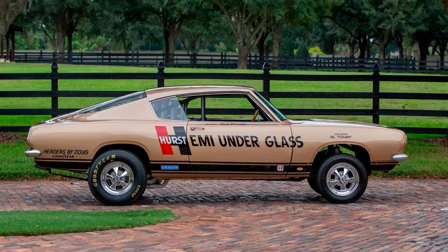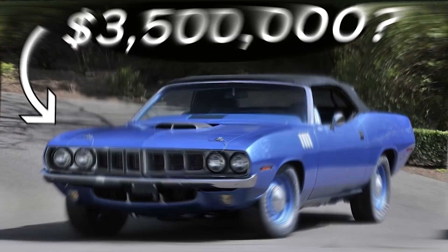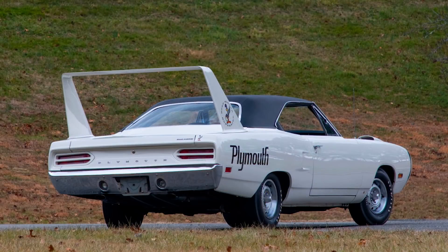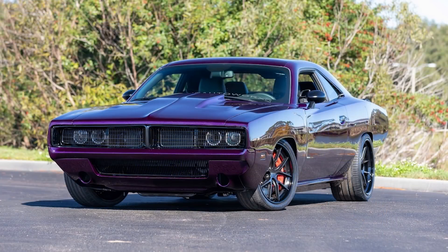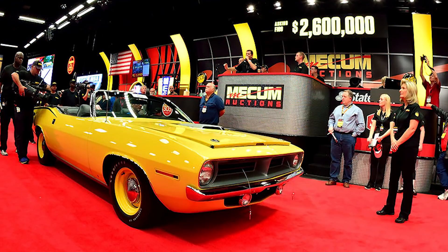Hey guys, so today we have another unique type of video looking at the top 10 most expensive Mopars that have been sold through auctions last year. This is my second most expensive Mopars video; I did one earlier on the most expensive Mopar sold ever from 1970 to around 2018. As for this video, it'll just be for the Mopars sold during 2020. I will be going from cheapest to most expensive, and there are a variety of different Mopars on the list, mostly vintage, ranging from 1969 to 2019. I've used data from the Mecham auctions — it's nearly impossible to track down every auction and every database in the whole country, so I've limited it to just that.